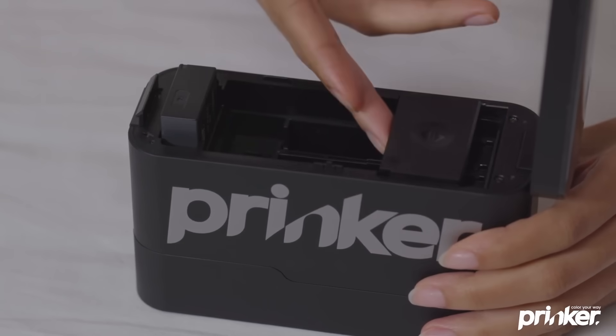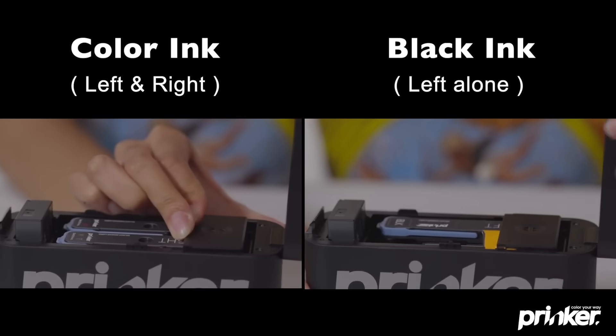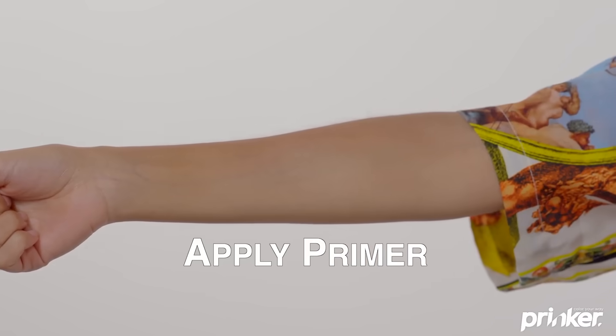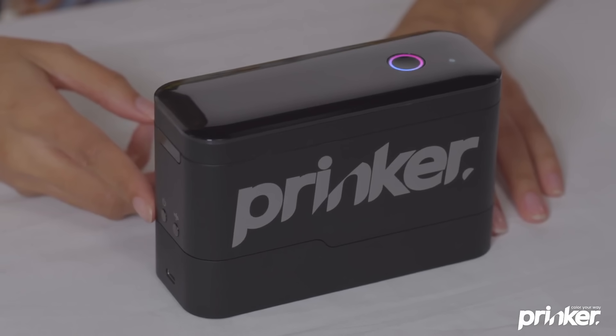It's a very simple device and even a child can use it. You can find a huge number of drawings in the app's gallery, choose your favorite, run the printer over your skin in the right place, and voilà — you have a temporary tattoo. No pain, no needles, and no waiting.